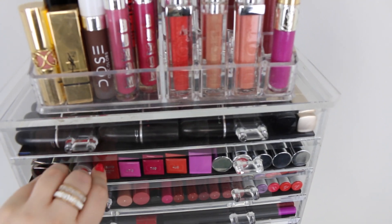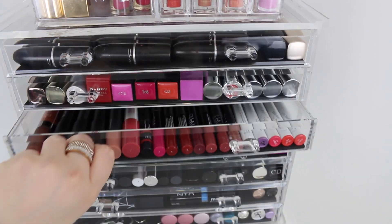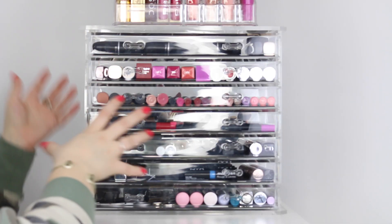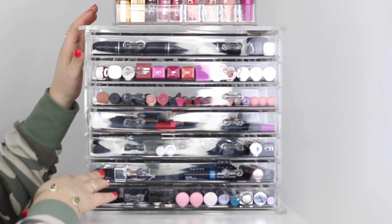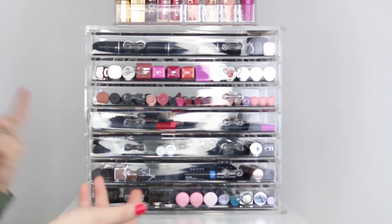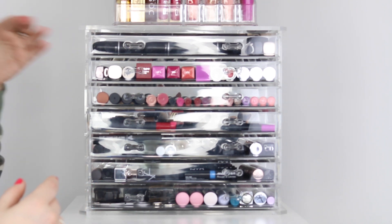Those are ones that I love and use all the time, and then they kind of just change out throughout each drawer. They're organized in their own way but overall it's a little jumbled, and I don't really have a lot of one brand — the ones that I do have are focused up here in the top acrylic section or in the top drawer.